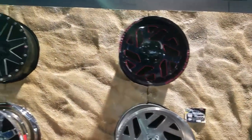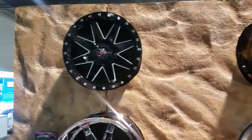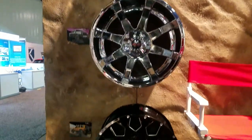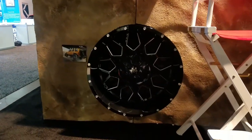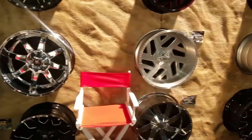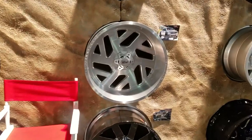Then you got the black and red directional, some other ones, another chrome, and down here we got some more black and milk. Great looking wheels. The Monster Off-Road line is a really good line — really good price.